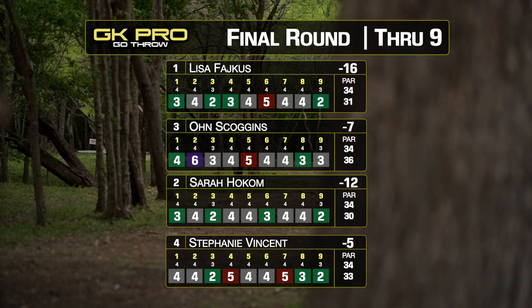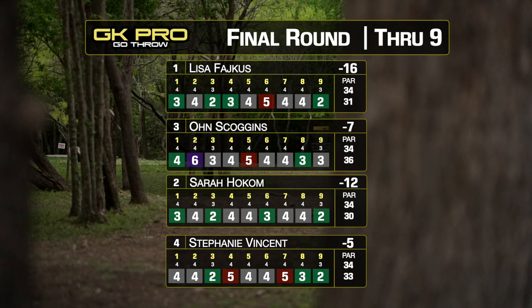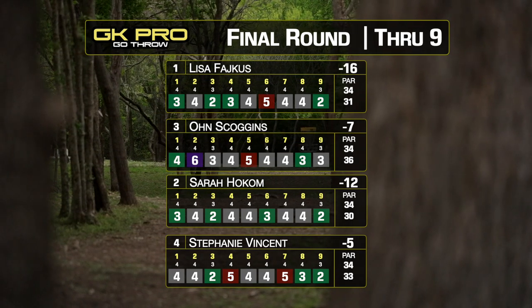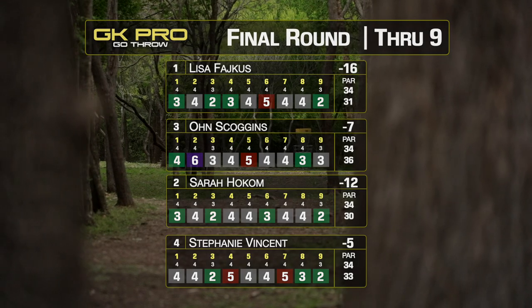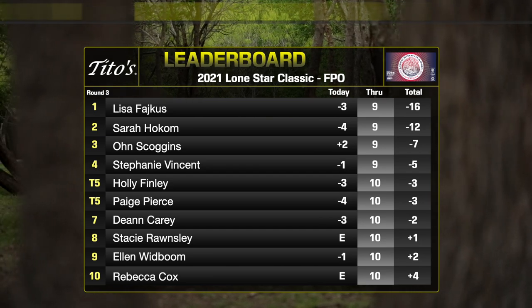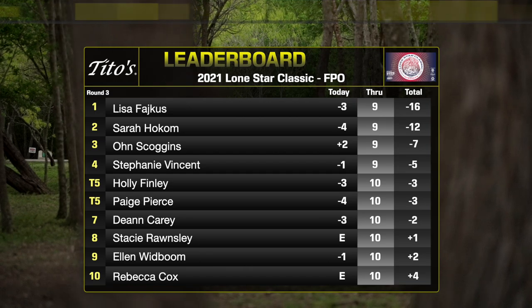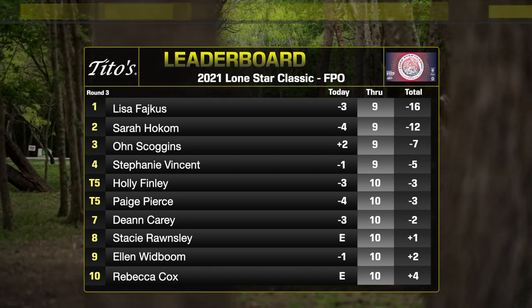Through nine holes we have Lisa at 16 under, with Sarah Holcomb right on her tail at 12 under. Oun Scoggin at 7 under, and Steph right behind Oun at 5 under. Some ladies pushing from the second and third cards as well — Holly and Paige with minus three and minus four today.